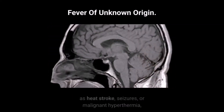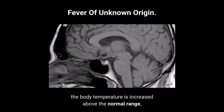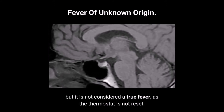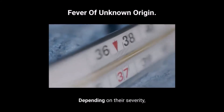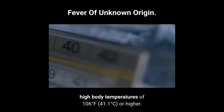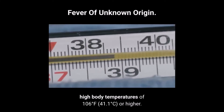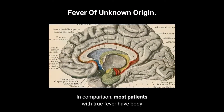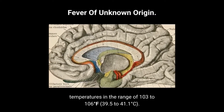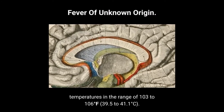In certain conditions, such as heat stroke, seizures, or malignant hyperthermia, the body temperature is increased above the normal range, but it is not considered a true fever, as the thermostat is not reset. Depending on their severity, these conditions can potentially result in dangerously high body temperatures of 106 degrees Fahrenheit (41.1 degrees Celsius) or higher. In comparison, most patients with true fever have body temperatures in the range of 103 to 106 degrees Fahrenheit (39.5 to 41.1 degrees Celsius).